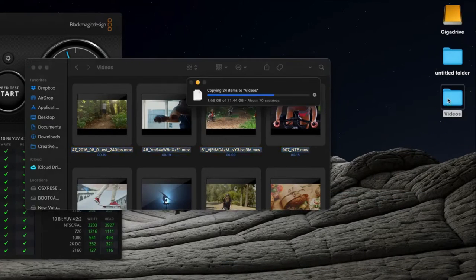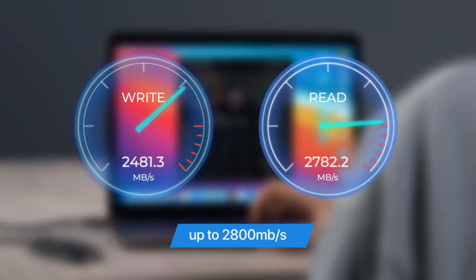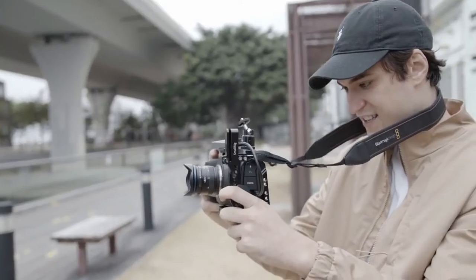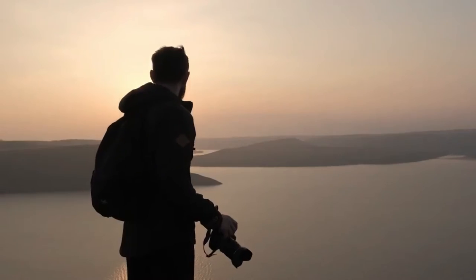If you want to save a huge library of files that you open one by one, traditional hard drives still offer the best value. Another consideration is whether you can install the drive inside your PC or laptop, or you are willing to give up some performance in favor of the ability to carry the drive with you. Our best storage picks are divided into 6 categories based on form factor and intended use.